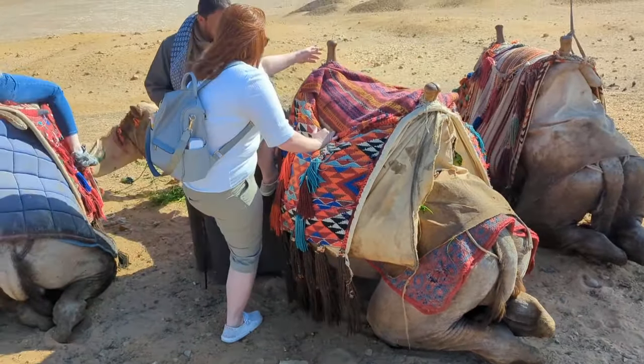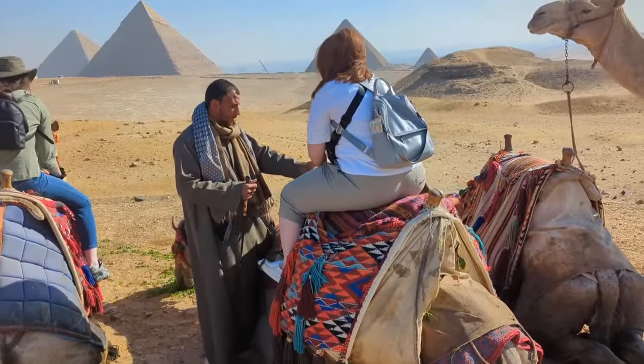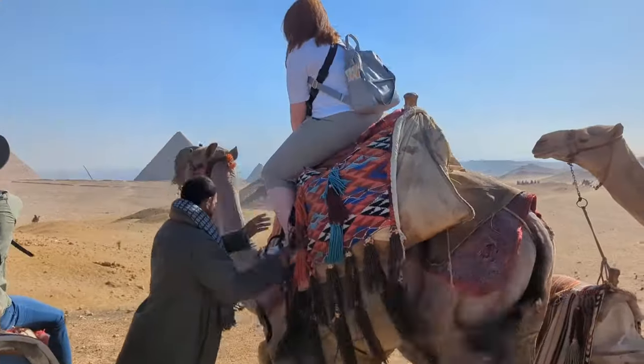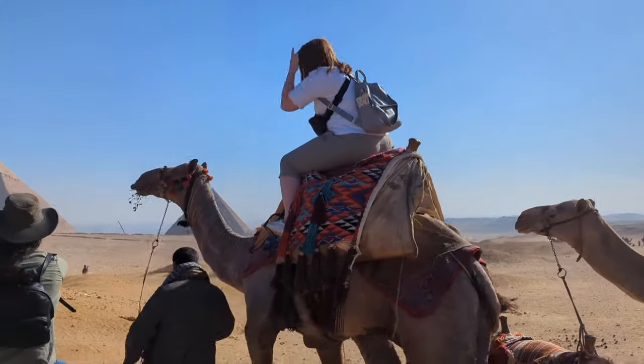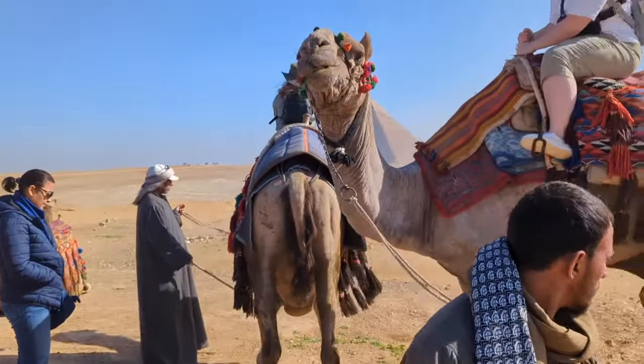After the pyramids, we moved on to the camel ride. They take you on a short camel ride, about 20 minutes, out to a wonderful viewpoint where you can get some great photos of your group with the pyramids in the background. Fun fact — did you know that camels whistle?